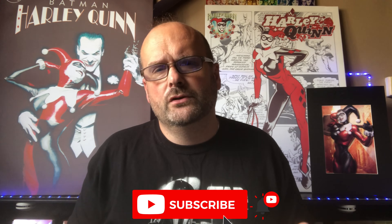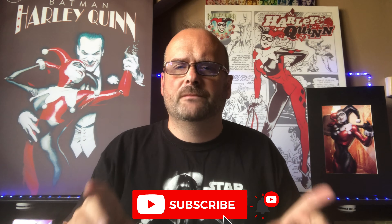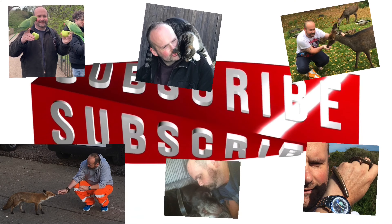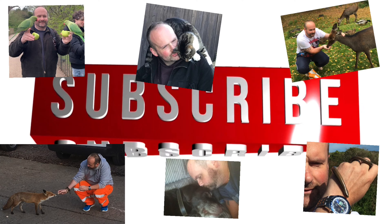Good afternoon everyone, this is AJ and welcome back to AJ's Movie Place. I've had a little bit of post come through today so I thought why not take a look at what's arrived. If you're a new viewer, please consider subscribing — the button's just down below. Let's get on with it and have a quick look at what arrived for me today.